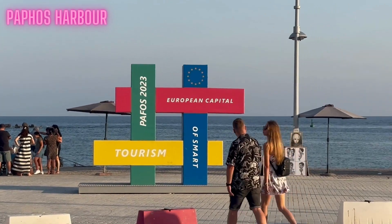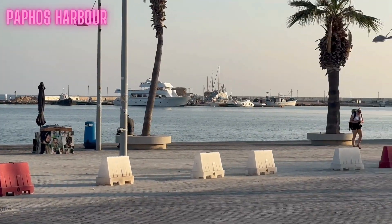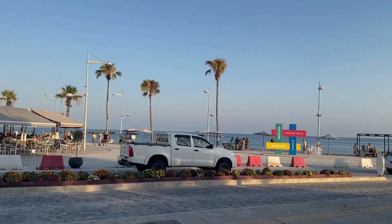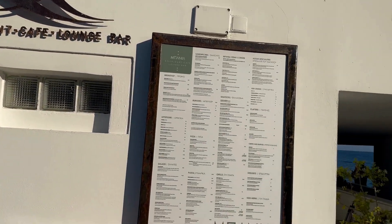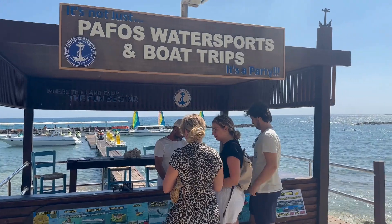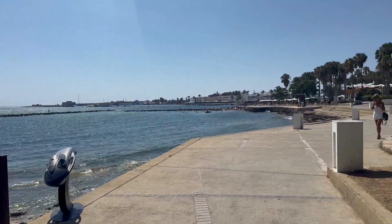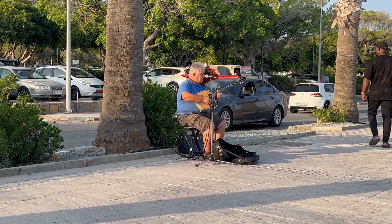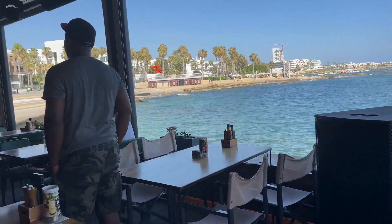Number three is the Paphos Harbour and Port. This is literally the main tourist area in Paphos — it's got loads of restaurants to choose from, a few shops selling souvenirs, and you can take a really nice walk along the beach. There is a very long path with amazing views, and you'll find people fishing and lots of street music.